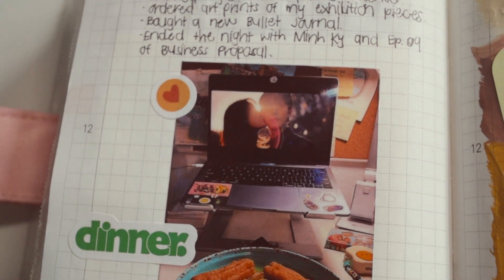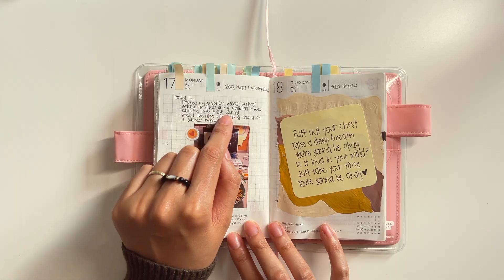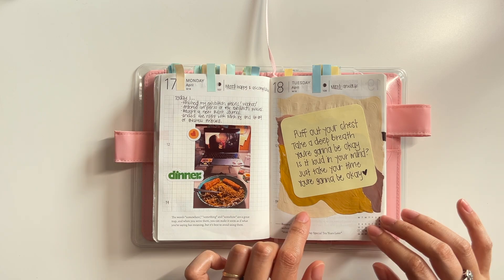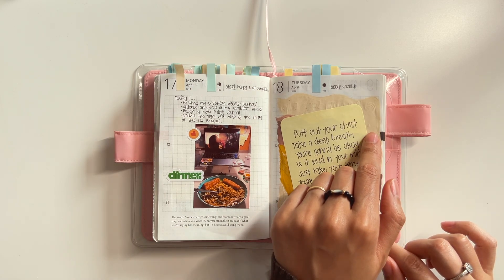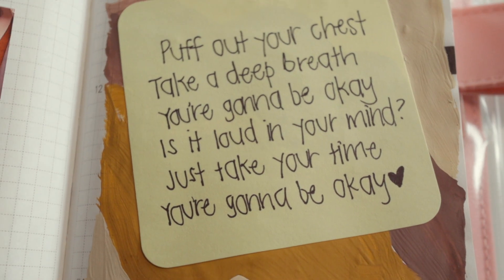When the pandemic hit, I was so obsessed with buying plants and naming them. But I think over the past year or two I stopped naming my plants — I don't know, it's just been kind of hard to think of names.